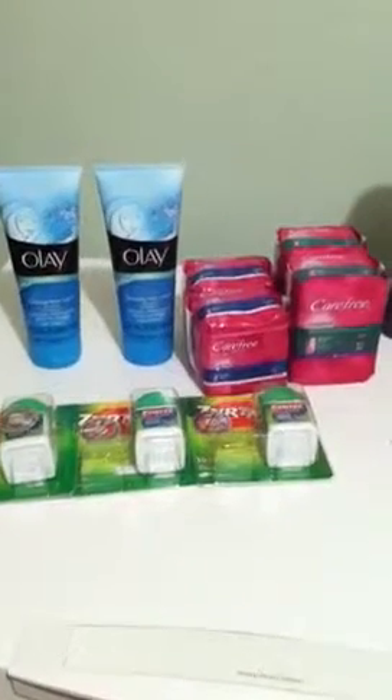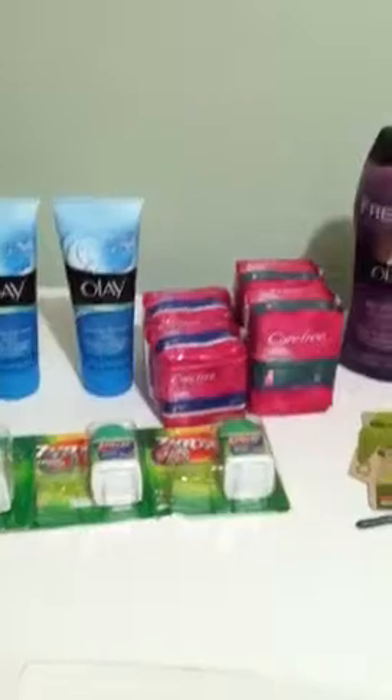Hi YouTube, this is Love Love Coupon and I'm here with a short or mini CVS haul actually.